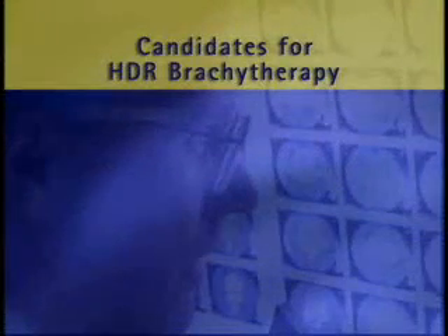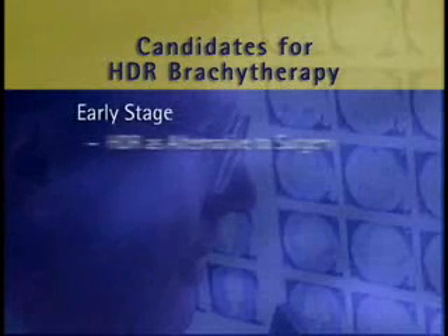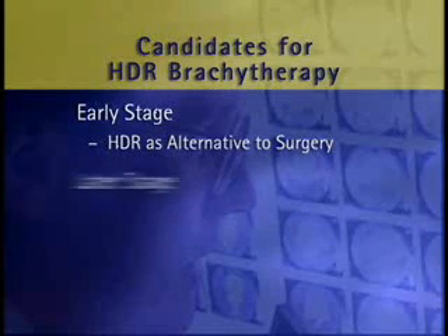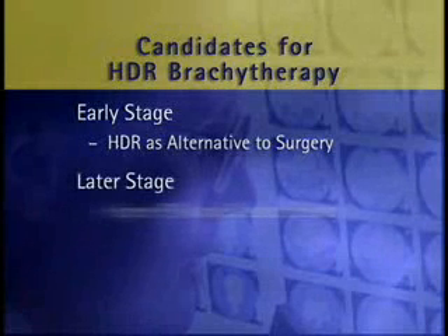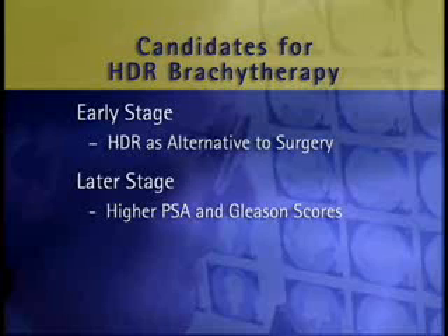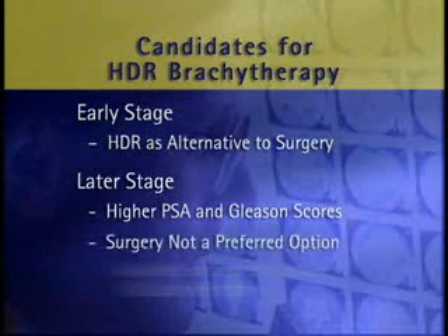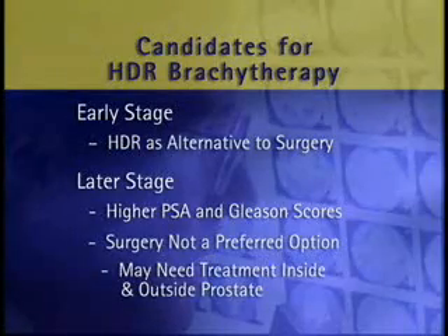Candidates for HDR brachytherapy include patients with early-stage prostate cancer, where physicians may use HDR as an alternative to the radical prostatectomy but with less side effects. For later-stage disease, typical candidates for HDR include patients with generally higher PSA and Gleason scores, where surgery is not a good option. These are often patients that need aggressive treatment both inside and immediately outside of the prostate.